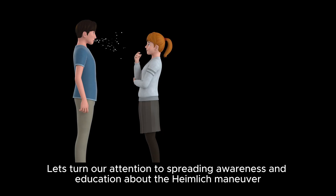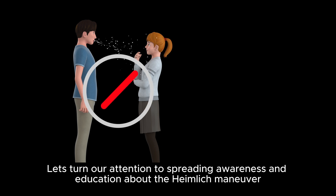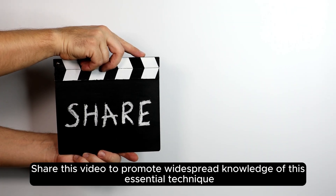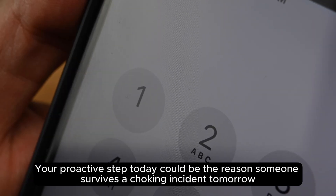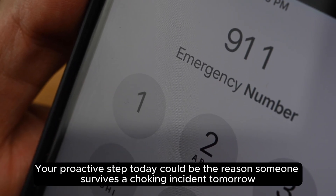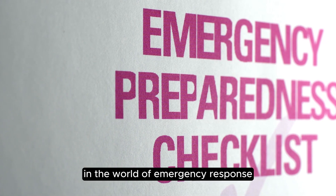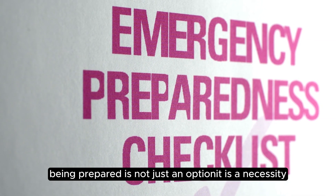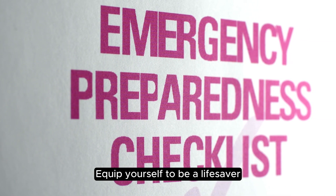Let's turn our attention to spreading awareness and education about the Heimlich Maneuver. Share this video to promote widespread knowledge of this essential technique. Your proactive step today could be the reason someone survives a choking incident tomorrow. Remember, in the world of emergency response, being prepared is not just an option — it is a necessity. Equip yourself to be a lifesaver.